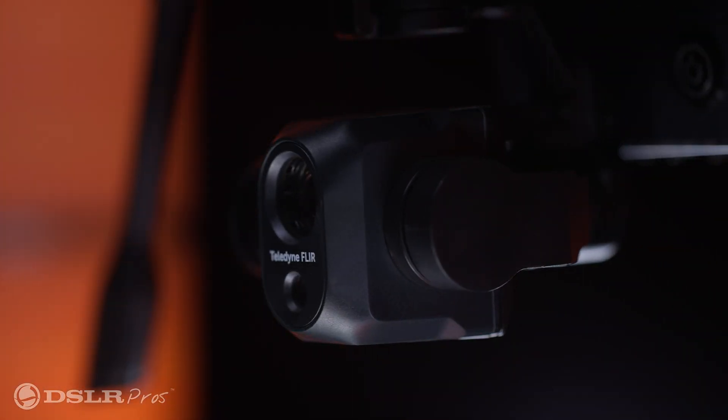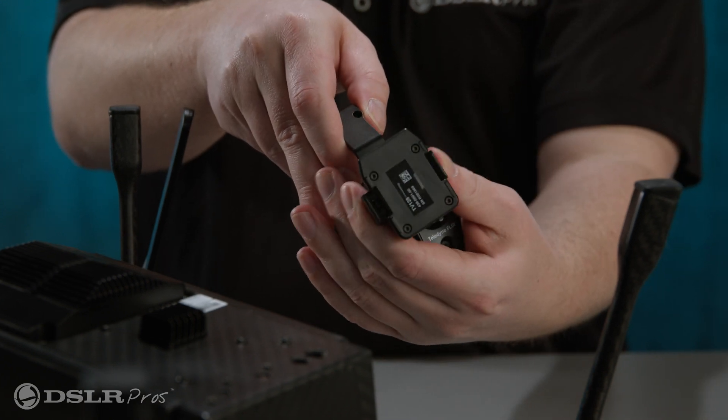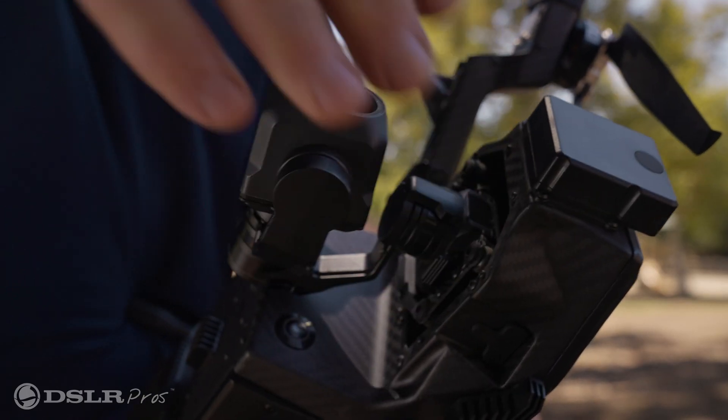The Quick Connect Payload. At the time of this video, the SIRUS has one payload on offer, the TV-128. However, according to Teledyne FLIR, this will be changing in the near future with the introduction of new payloads to expand the scope and capability of the SIRUS. Payloads are easily attached or removed in just a few seconds without the use of a tool.